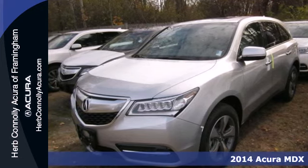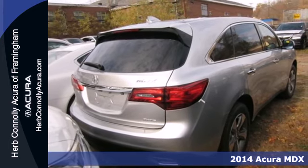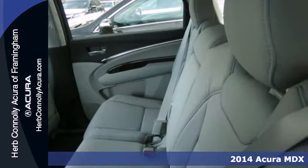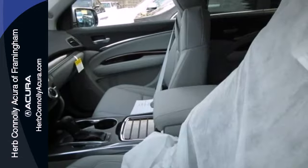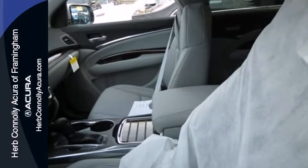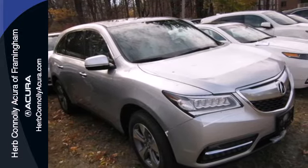Here's the 2014 Acura MDX. This luxury SUV seats seven passengers with ease and gets surprisingly good fuel efficiency to boot. The whole family will love every minute inside, in part because of the power moonroof, climate control, heated front seats, and leather upholstery.